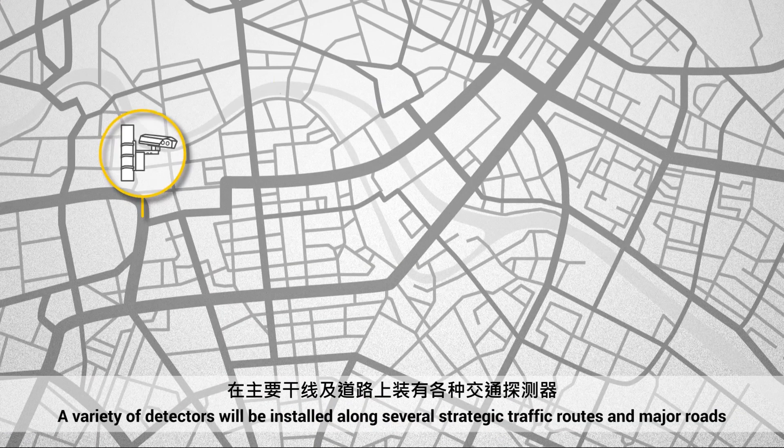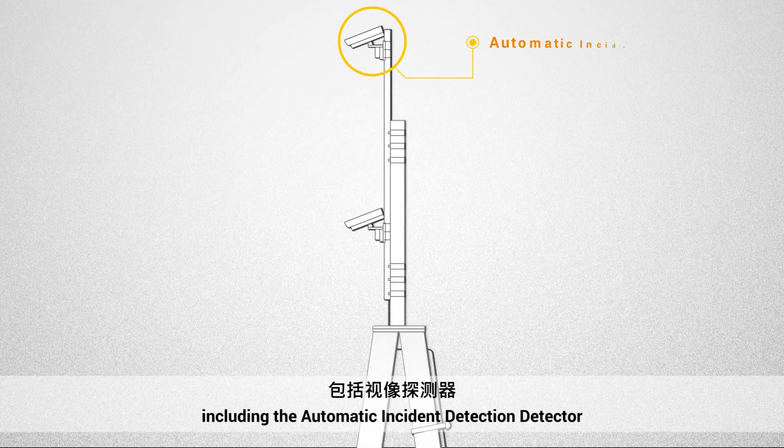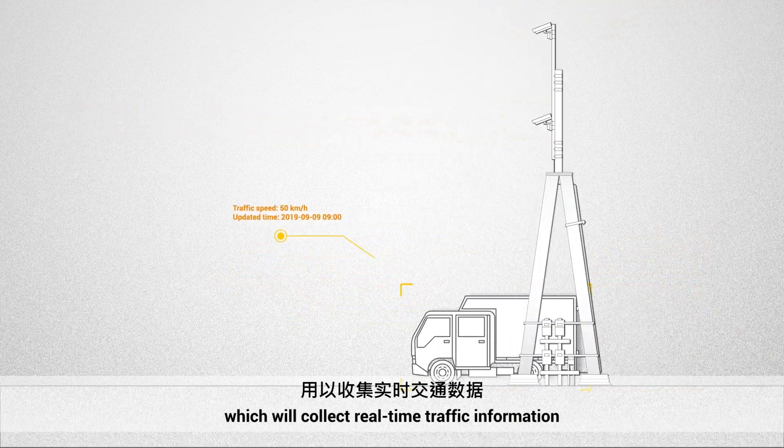A variety of detectors will be installed along several strategic traffic routes and major roads, including the Automatic Incident Detection Detector, the Bluetooth Detector, and the Automatic License Plate Recognition Detector, which will collect real-time traffic information.